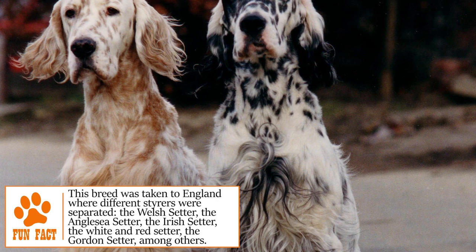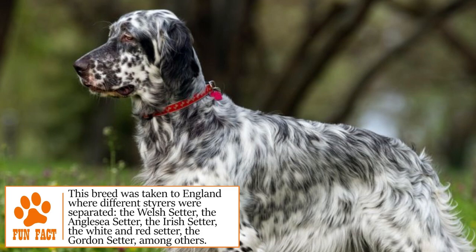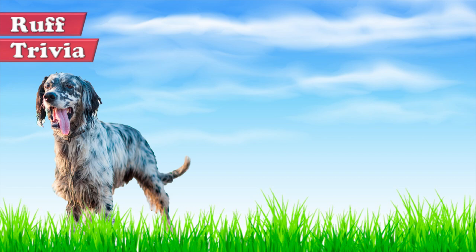Even reaching new breeders and clubs in Great Britain, gradually the English Setter reached other countries in the world, being now known worldwide and valued as a family pet or hunting dog. Time for some rough trivia: three U.S. presidents had a setter for a pet. Can you guess who they were?